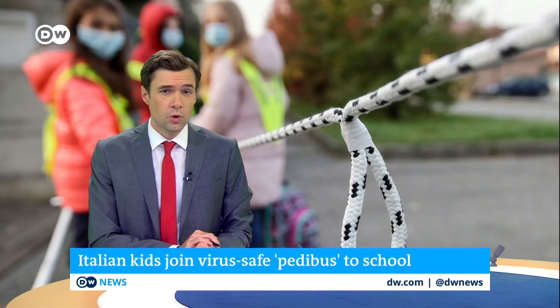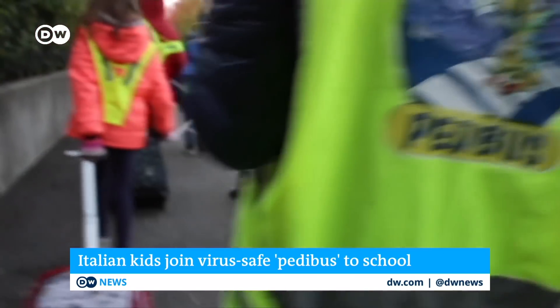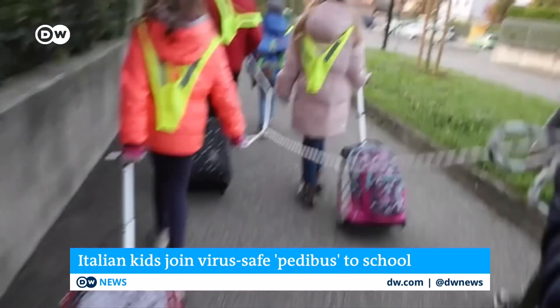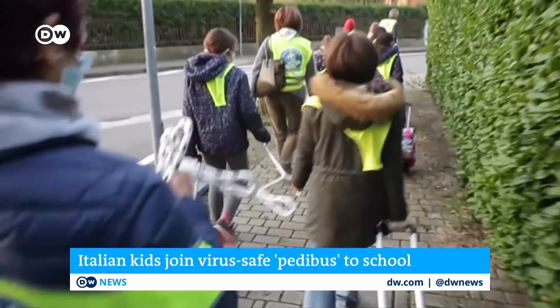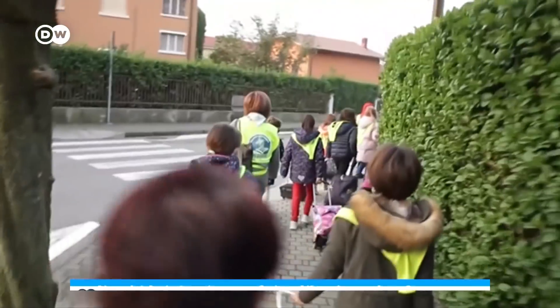Before we go — here's a school in Italy that found a novel way to bring children to class while staying safe. With a so-called petty bus, or foot bus — basically a rope with distance handles — children wear face masks and pull their book bags alongside. The system was originally designed to limit air pollution from cars but has been updated for the coronavirus era. That's it for today's COVID-19 special. Thanks for watching.